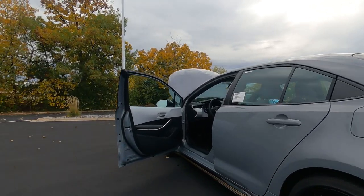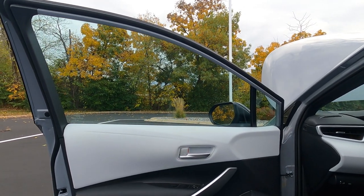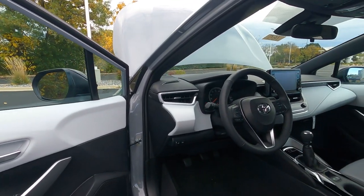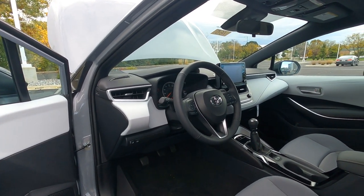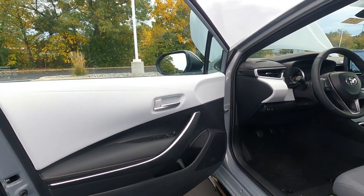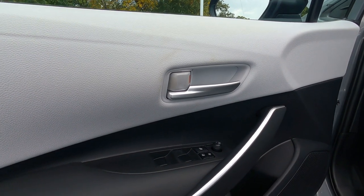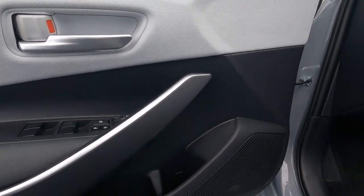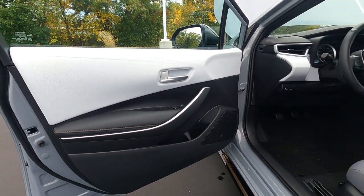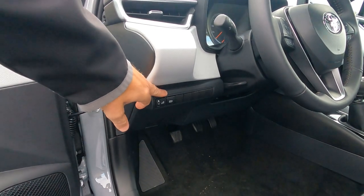Jumping into the driver's side, the door panels are a great way to point out the color contrast on the interior of the Corolla Apex. The upper part of the dashboard and doors has a light gray finish, giving it a nice bright interior. They've included brushed aluminum accents on the armrest and door handle, plus power one-touch up-and-down windows, power door locks, power mirrors, bottle holders, and speakers in all four doors.